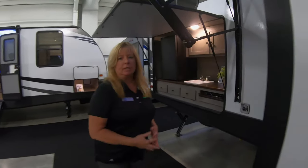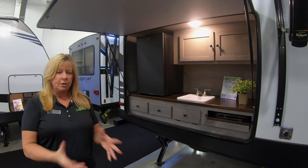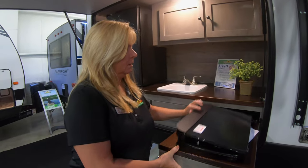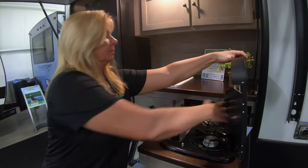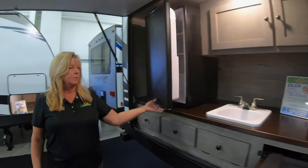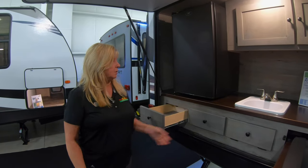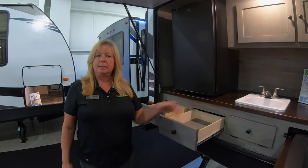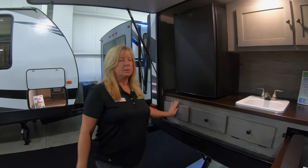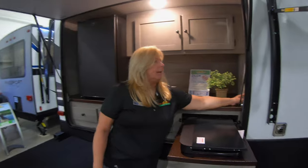Another nice feature is this outdoor kitchen. It is right beside the awning, which is nice because that way you're all gathered together. It's got the pull-out two-burner stove, your sink, and another nice feature is a larger refrigerator — a great place to put your drinks and keep your kids outside. They also give you these drawers, which is pretty cool. You can put your plastic silverware, napkins — whatever you need out here so you don't have people running in and out. You've also got a key TV hookup where you can actually plug in a TV out here as well.